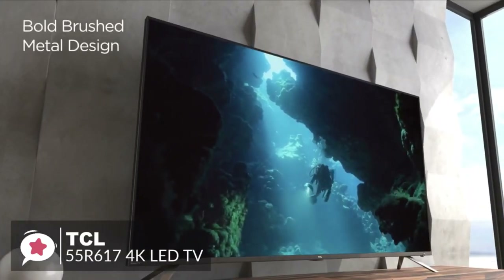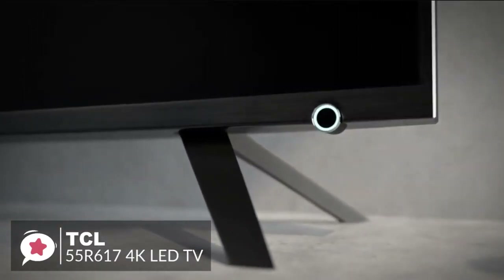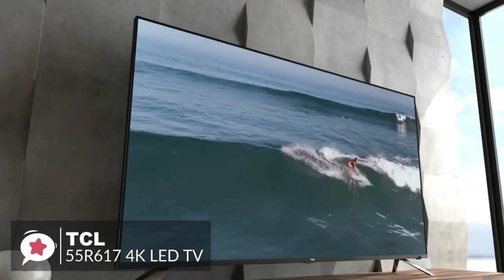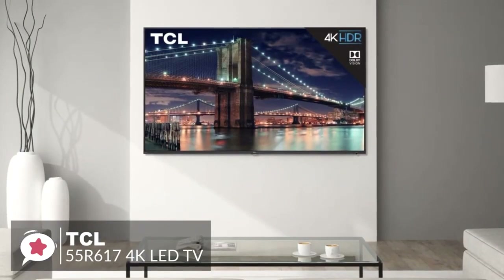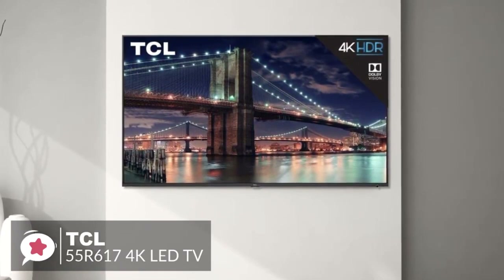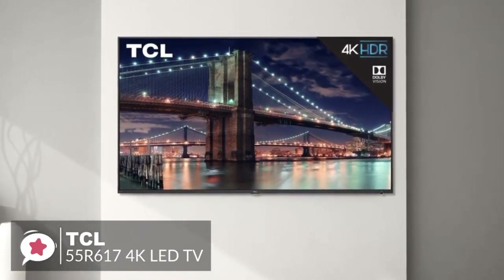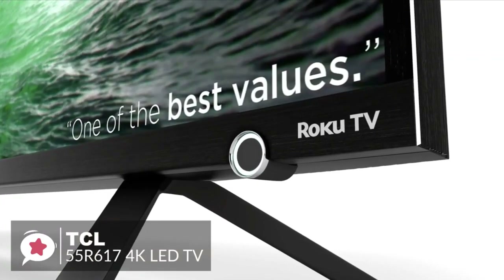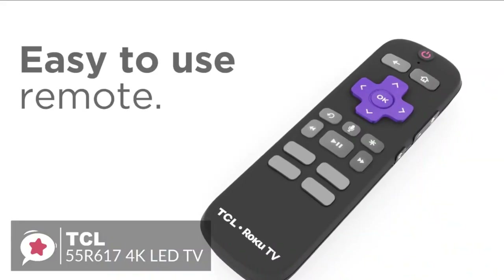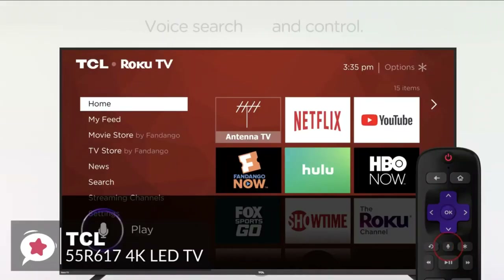Design-wise, the TCL 6 Series has upgraded bezels which are unassuming dark brushed metal, improving both the look and feel. It features metal legs as the TV stand, with dimensions of 48.5 by 10.7 by 30.9 inches. Wall mounting gives a very sleek presentation with a slightly thicker band of black metal along the bottom. An enhanced remote lets you use your voice to find entertainment, launch or change channels, and switch inputs.